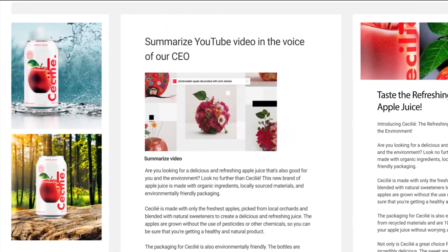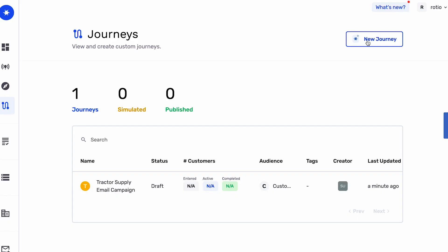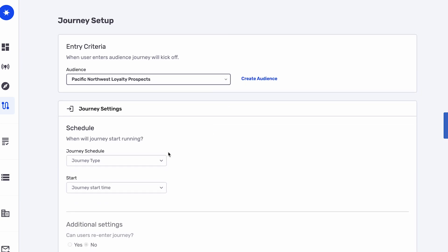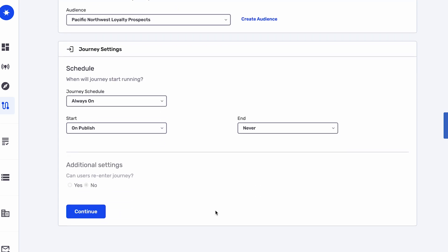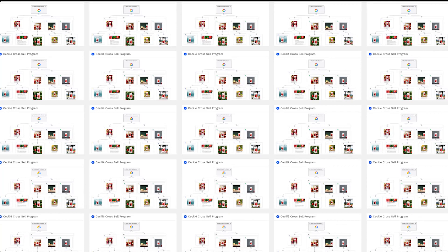From hero assets to SEO-optimized blog posts, localized web pages, and much more. Now Rowan sets up a customer journey using Growth Loop Maestro, orchestrating the audience across channels. He creates personalized content for each audience and channel at scale in minutes with Typeface.